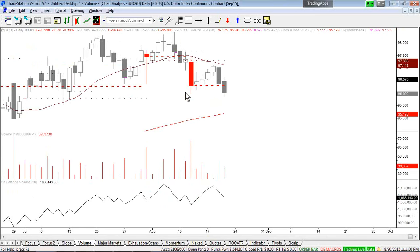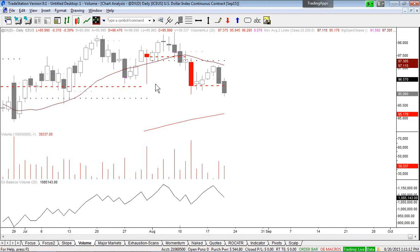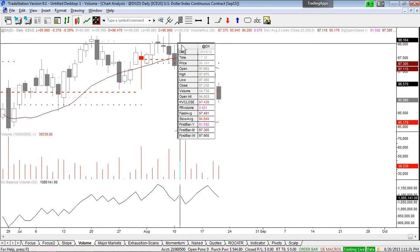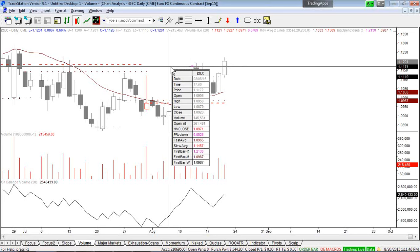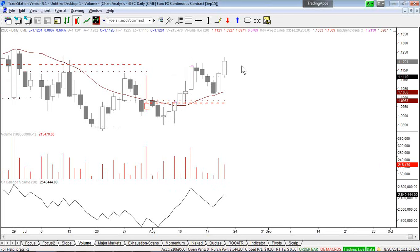The ICE Dollar Index is essentially the inverse of euro, since euro makes up almost 57% of it. We now have a new low in the Dollar Index confirming the new high in euro. Back on NFP day, the Dollar Index made a new high but euro did not make a new low — that tipped us off something was up. So 1.1160 is effectively a high-volume level for euro, and putting an order there with a stop below today's low is totally fine as an objective setup.